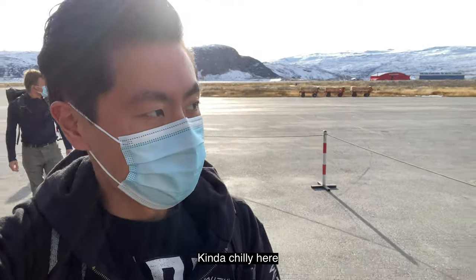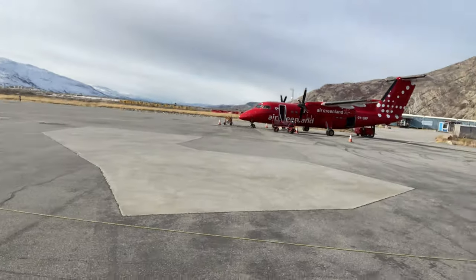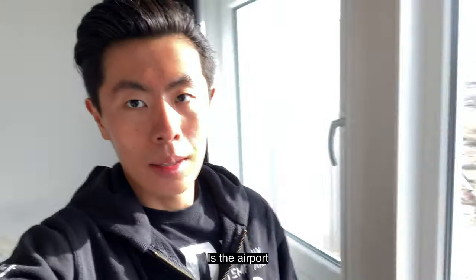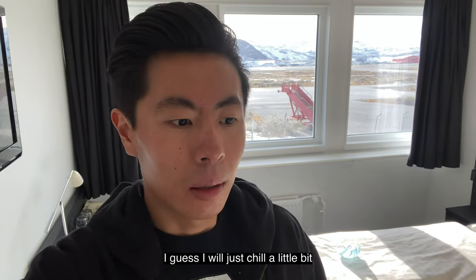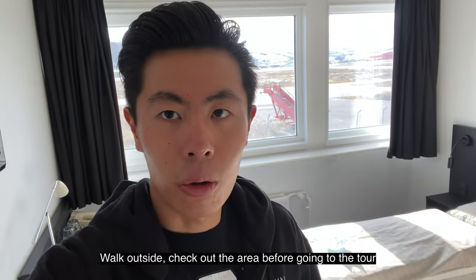Just arrived in Greenland. It's kind of feeling minus 1, but it's sunny. I just arrived at the hotel room — it's literally inside the terminal building. It's a pretty simple room, but the view here is the airport. I have a tour booked to the ice cap in about one and a half hours. I'll just chill a little bit, walk outside, and check out the area before going on the tour.